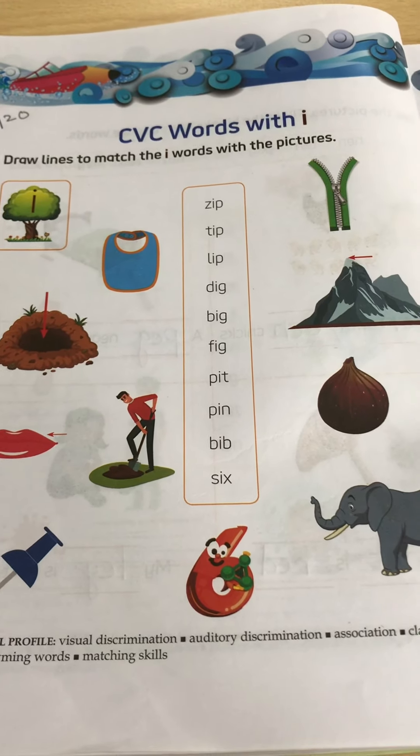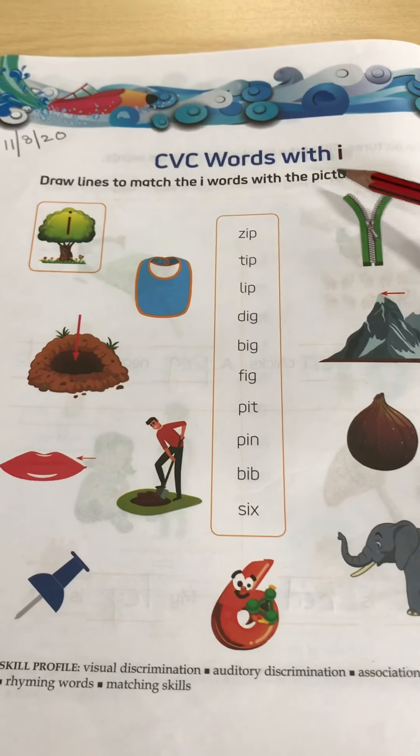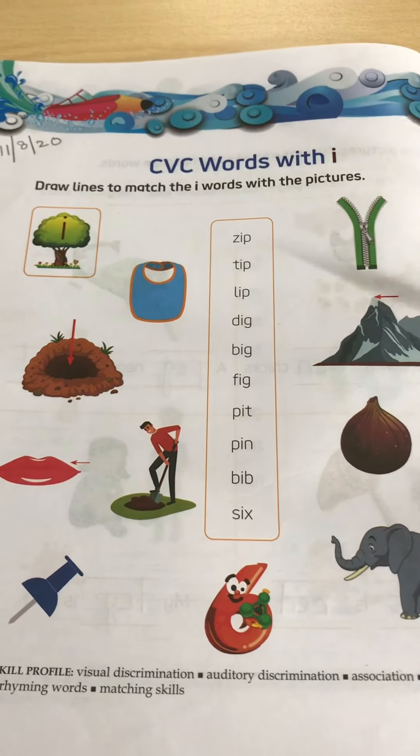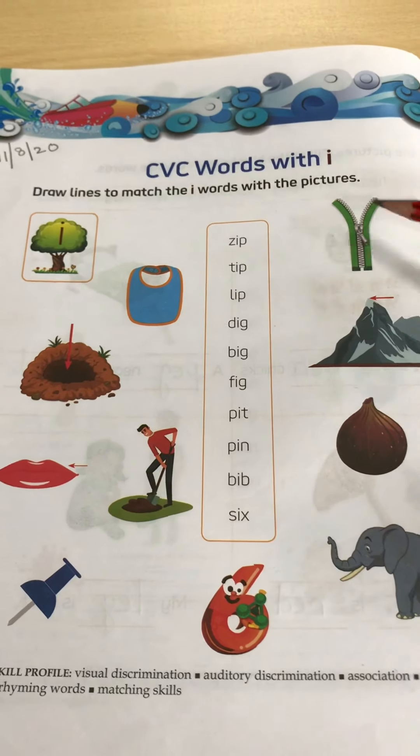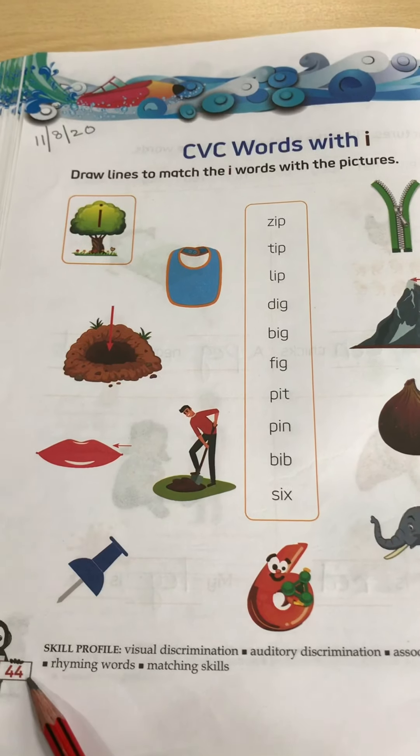So kids, we have already done all the CVC words with I and today we will do a book exercise. So take out your literacy book and open page number 44.